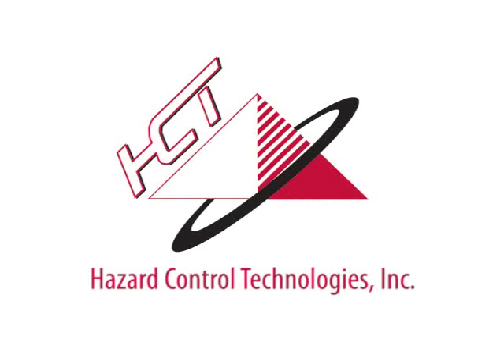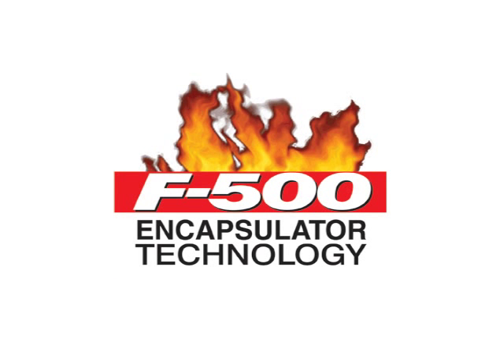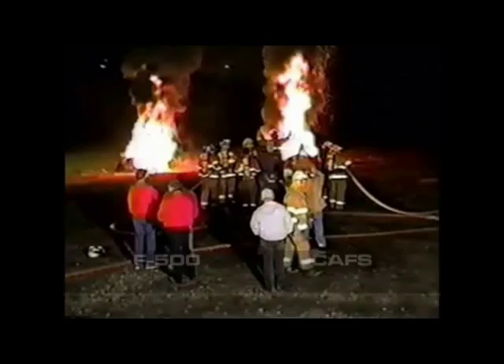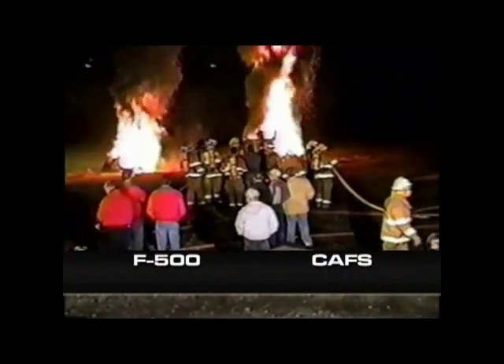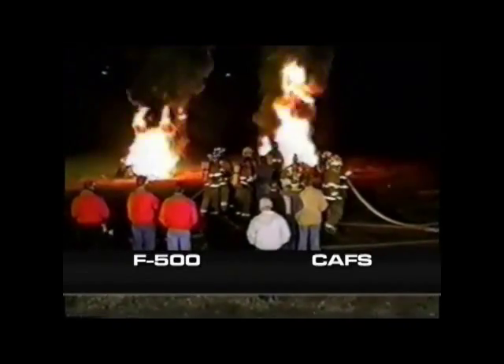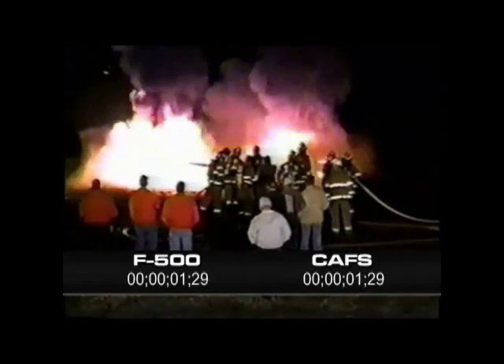Hazard Control Technologies presents F500 Encapsulator Technology. This video shows a direct comparison between F500 encapsulating agent and Class A foam delivered through a compressed air foam system on two separate piles of 40 tires.